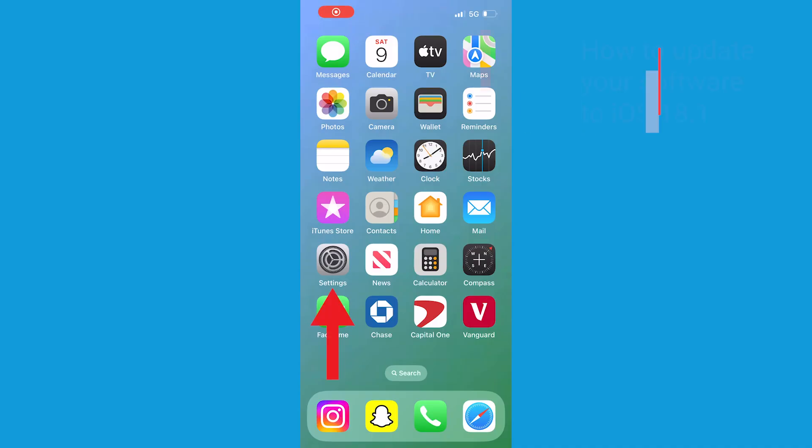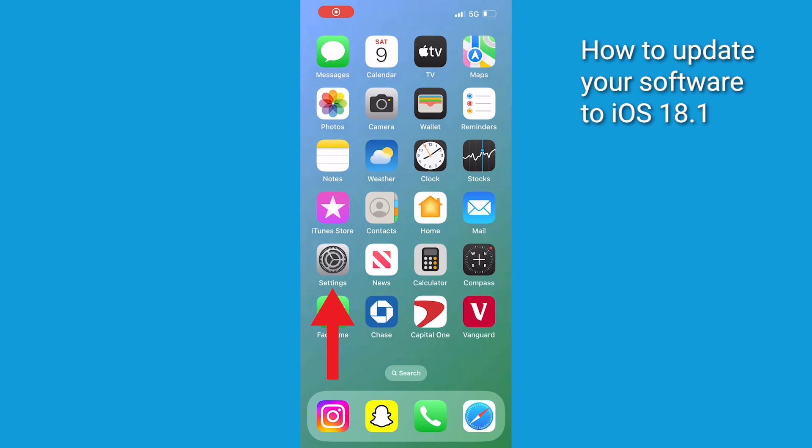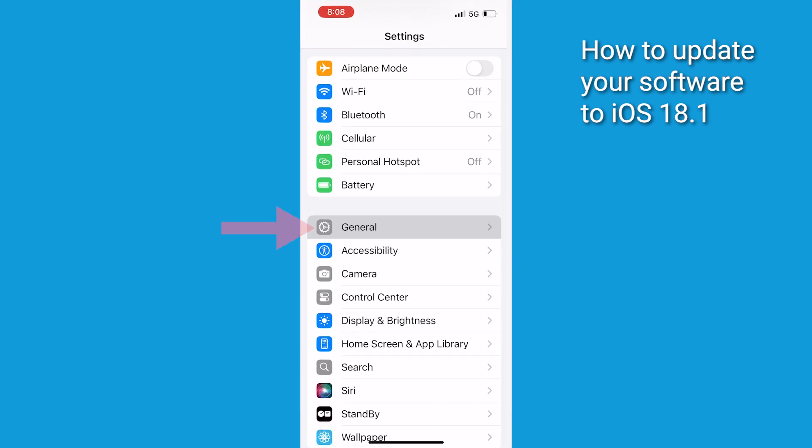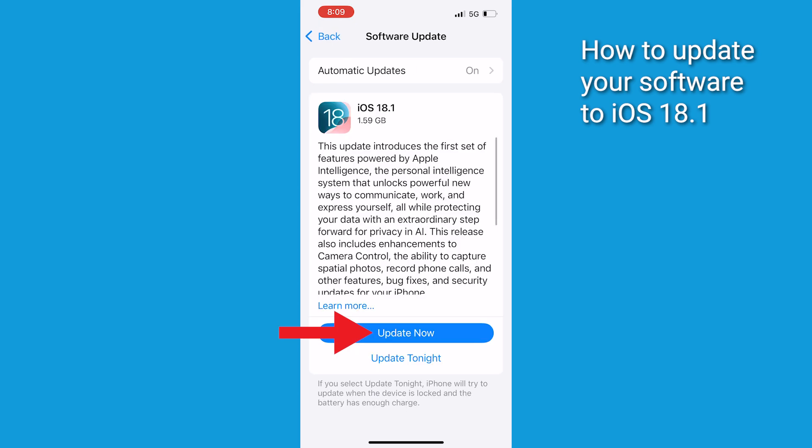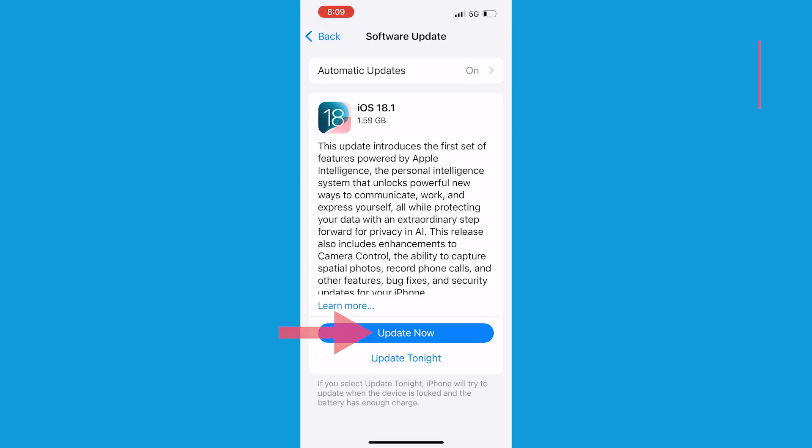Before we get into the nitty-gritty, let's make sure you can even use this feature. You're going to need an iPhone 15 Pro or newer, about 4 gigabytes of free space, and iOS 18.1 or later installed. Here's how to update: open Settings, tap General, select Software Update, then download and install iOS 18.1 or later if it's available.